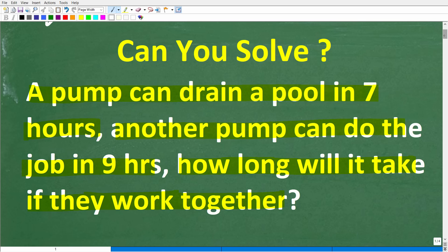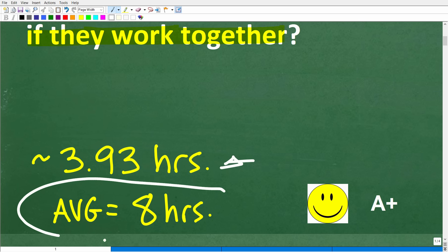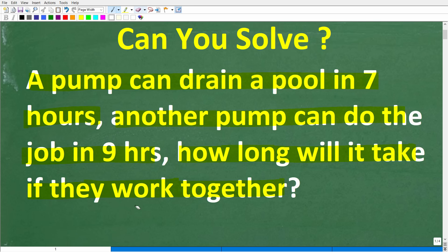Alright, so let's take a look at the correct answer. The correct answer is approximately 3.93 hours. Now, many, many people answered eight hours — this is incorrect. Let's use some common sense and logic here.